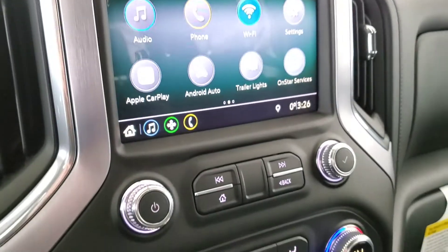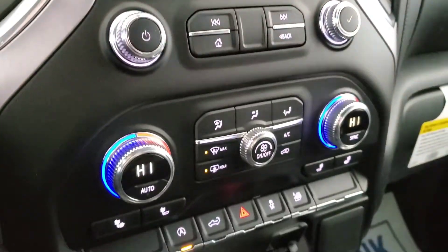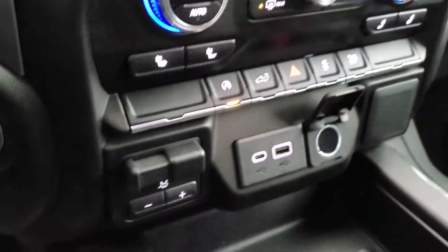Backup camera, OnStar services, Apple CarPlay, heated front seats, trailer brake controller, and cloth seating for five.